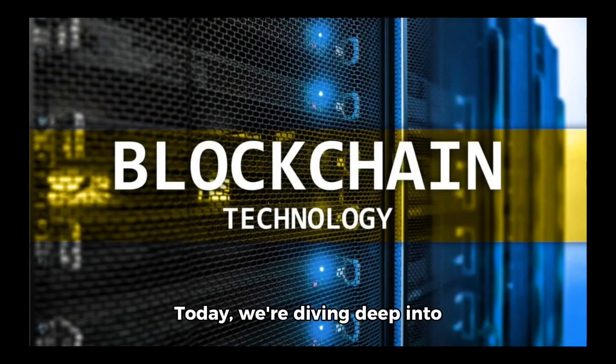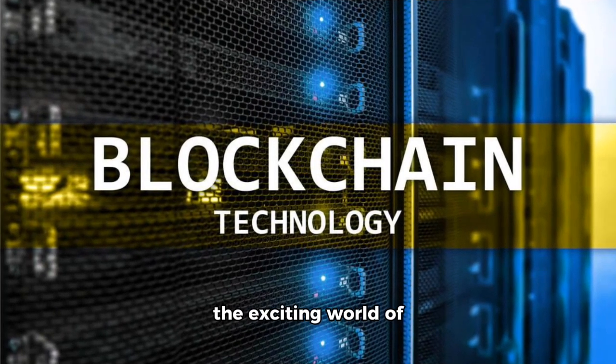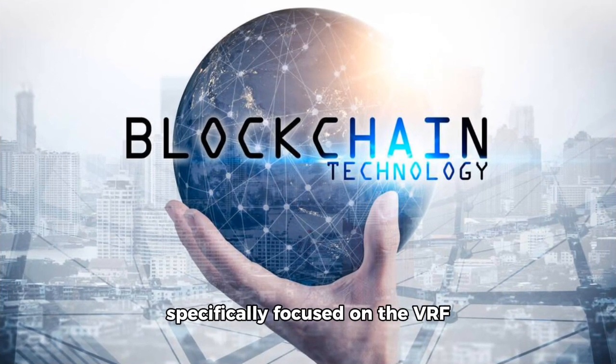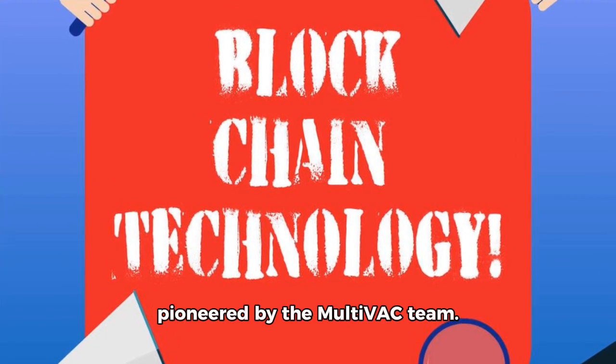Hello, tech enthusiasts. Today, we're diving deep into the exciting world of blockchain technology, specifically focused on the VRF dynamic resharding technology pioneered by the Multivac team.